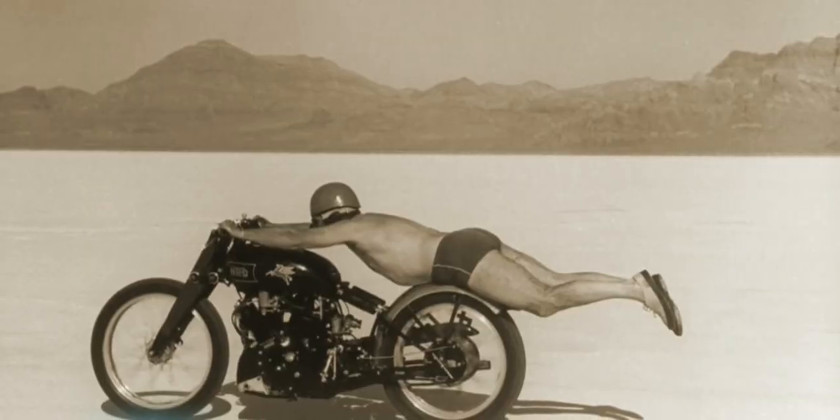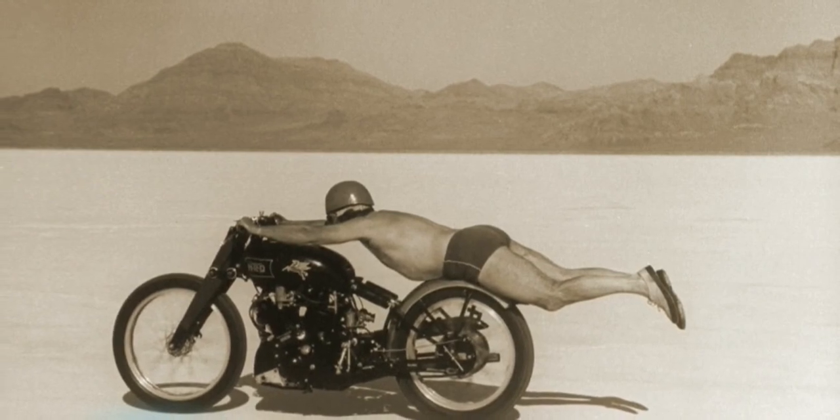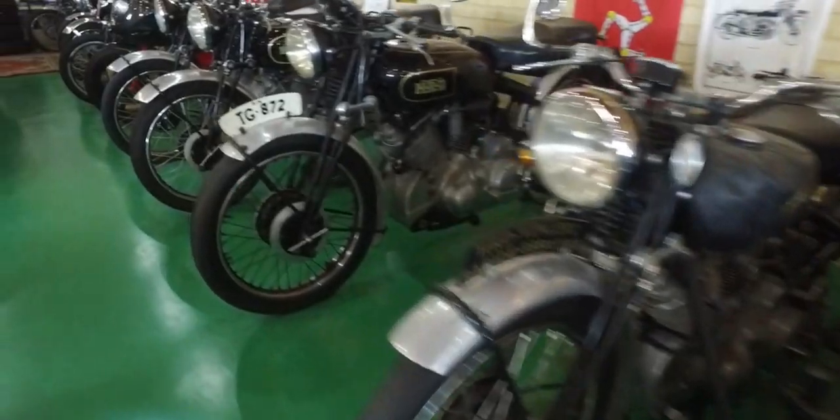This is the most famous Vincent photo, when a near-naked American set the land speed record in 1948. He took all his leathers off because they were slowing him down, and went on what they call the bathing suit record breaker.